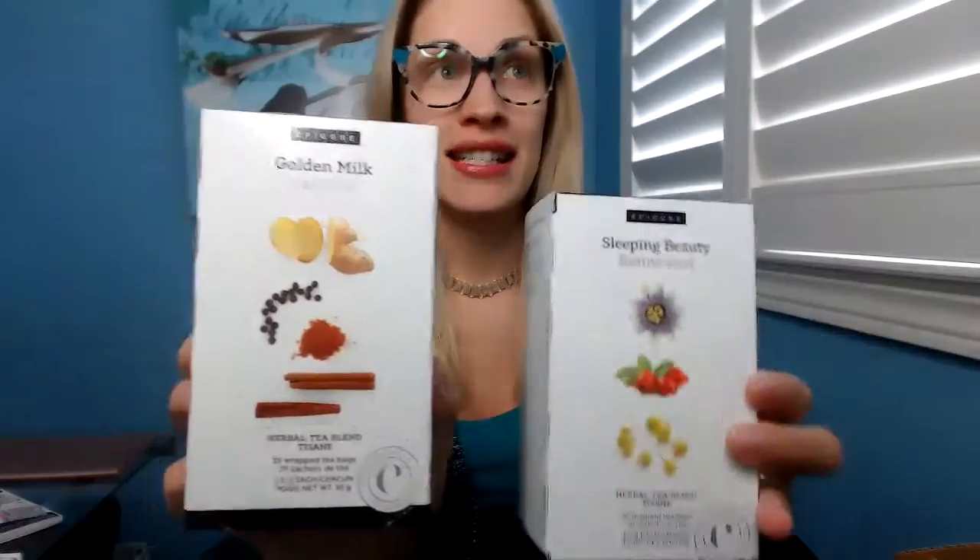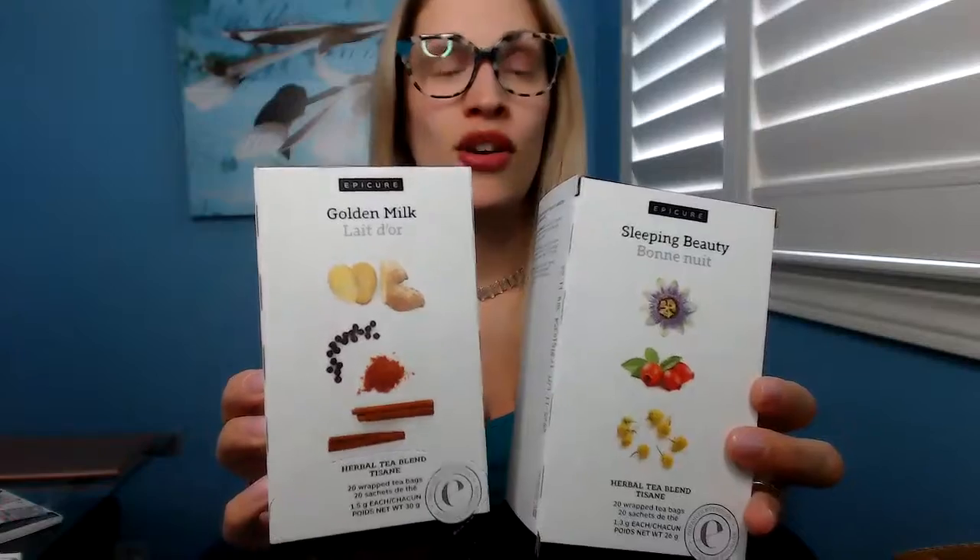Now, these two are actually new. So we have the Golden Milk Tea and Sleeping Beauty Tea. These are amazing. Sleeping Beauty is just that — it helps you sleep.